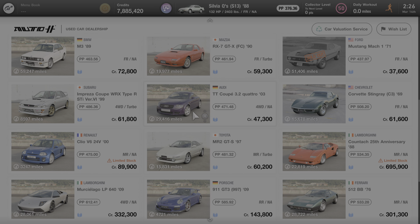As many of you may already know, the used dealer rotates cars in and out of the dealership every day, so this car may or may not be available to you at the time that you watch this video, but it will eventually rotate back in to being available for purchase.